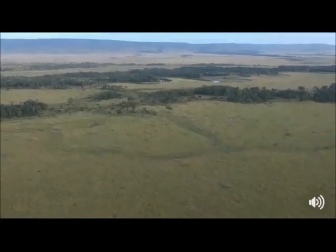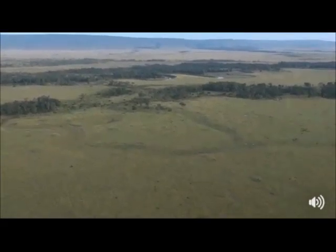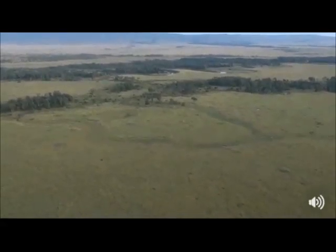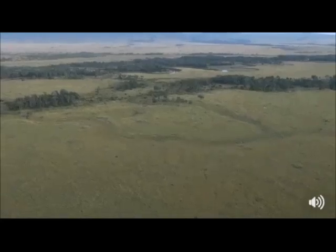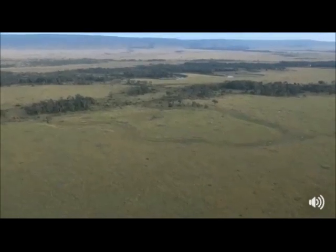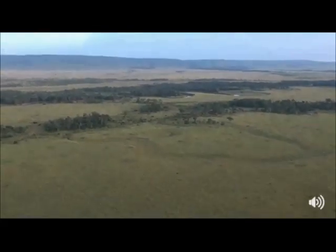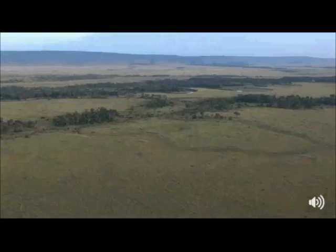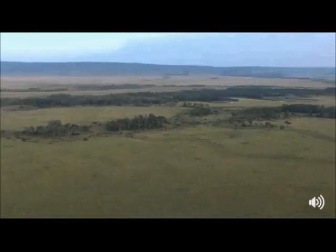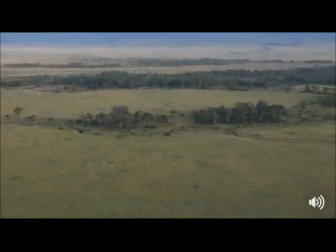These grasslands are already teeming with life — it's hardly like they're devoid of it. There are countless numbers of topi, we've seen Grant's and Thompson's gazelles, hartebeest, buffalo, many giraffe and elephant, the rhino, hippo grazing in the night, and of course the attendant lion prides — which have much smaller territories than they do in South Africa because there's quite a lot more of them, and so much more to eat. Despite the amazing amount we're seeing at the moment, it's going to increase exponentially once the great herd arrives.